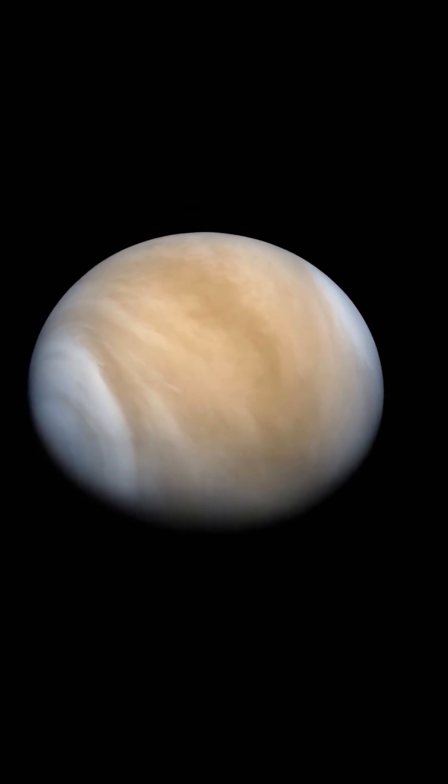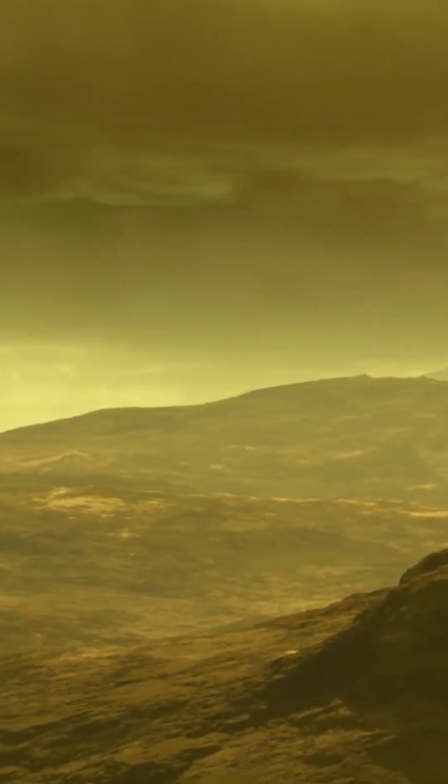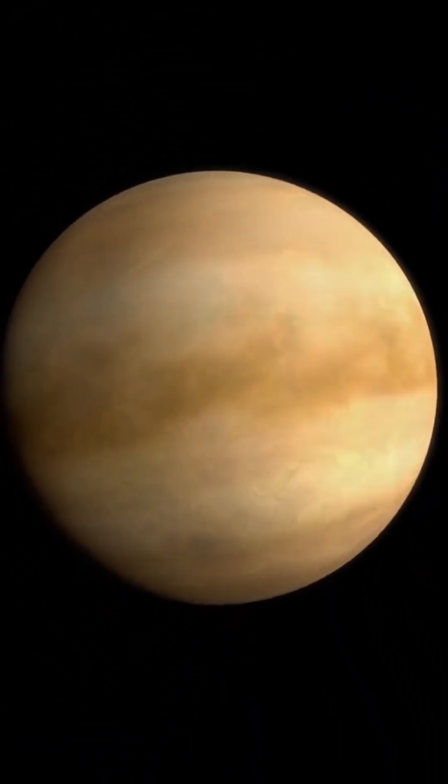On Venus it does rain, but it doesn't rain water — it rains sulfuric acid, because of its thick atmosphere and dense clouds. But surprisingly, before this rain reaches the ground, it evaporates due to the extremely high temperature. As you know, Venus is the hottest planet in our solar system.